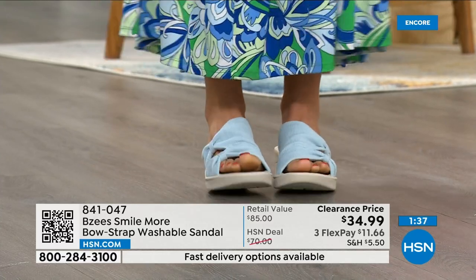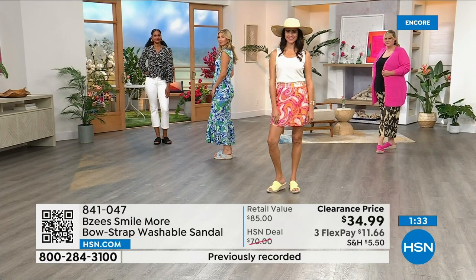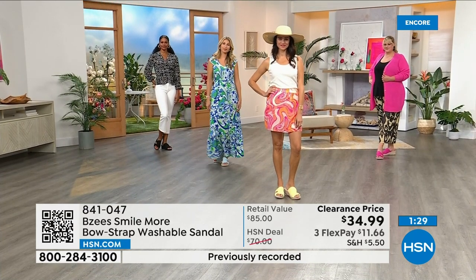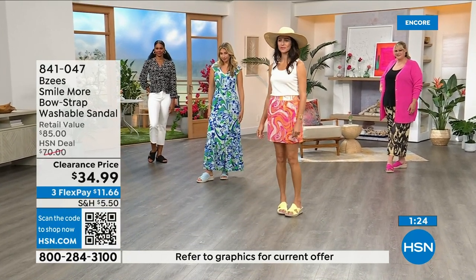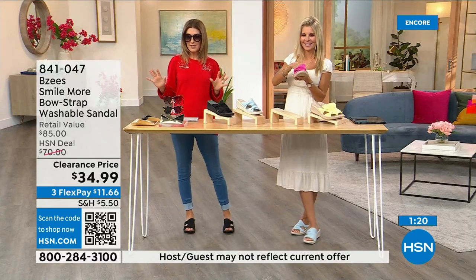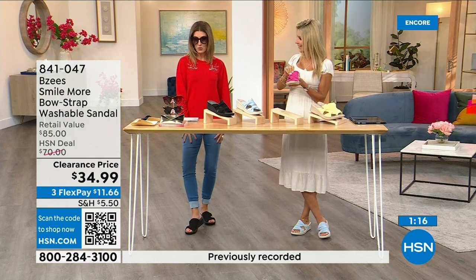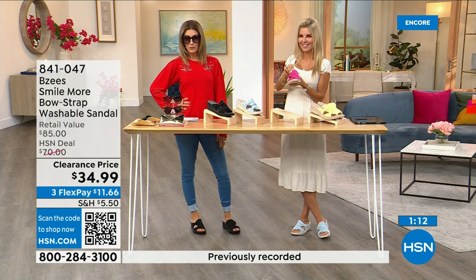I never want you to spend more than you think you should. Find something you feel really good about, and if you don't love it you can return it. We have free exchanges for color or size. Today sunglasses, my top, leggings under $20, and shoes under $35 — you can be out the door for under $100.